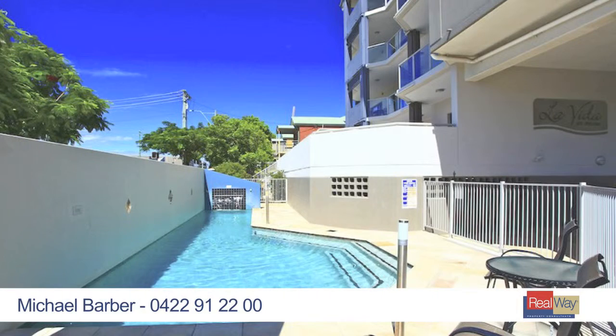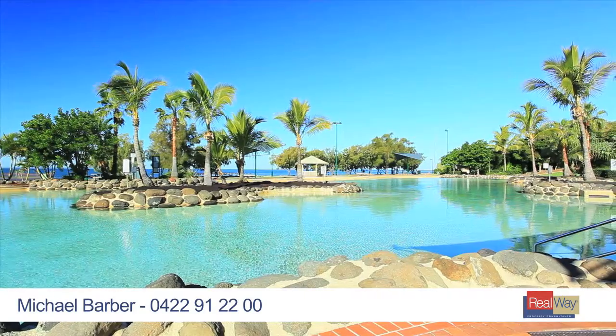Relax by the in-ground pool, or stroll down to the beautiful Redcliffe foreshore, where shopping and dining options are plentiful.